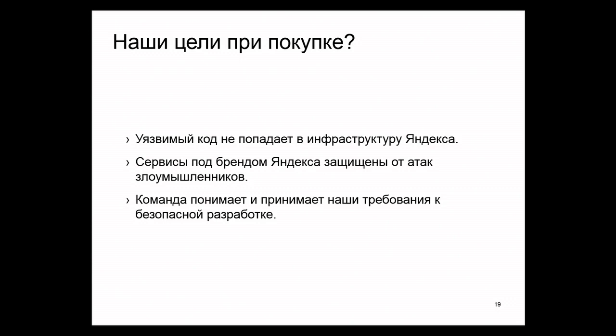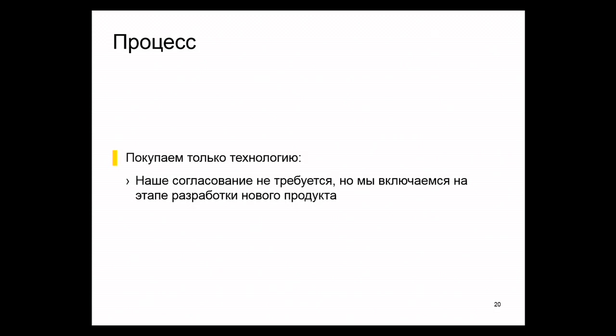So we came up with a third idea. We decided to start from the very beginning. The information security department doesn't really care about discounts. What we care about is getting no new vulnerable code. We care about maintaining the same level of protection for the other services of Yandex. We want to make sure the new team is able to play by the rules. So essentially we have objectives that are not financial at all. This is how we came up with several processes.